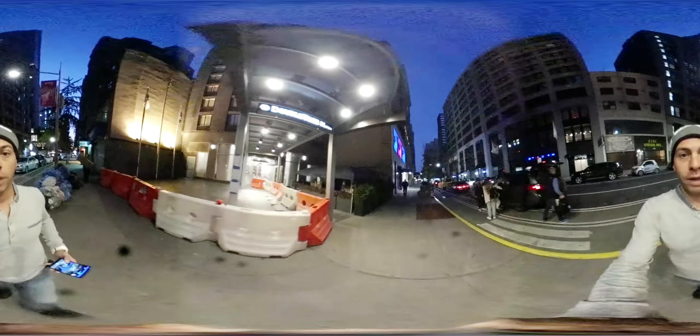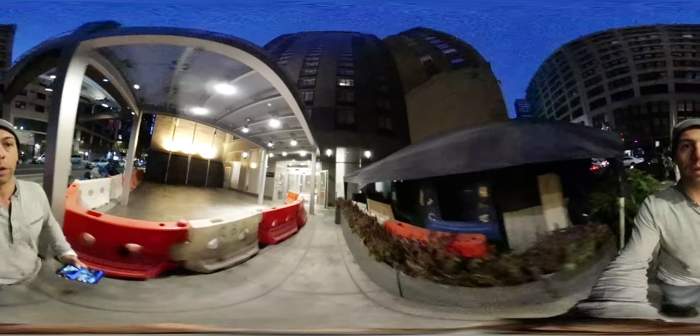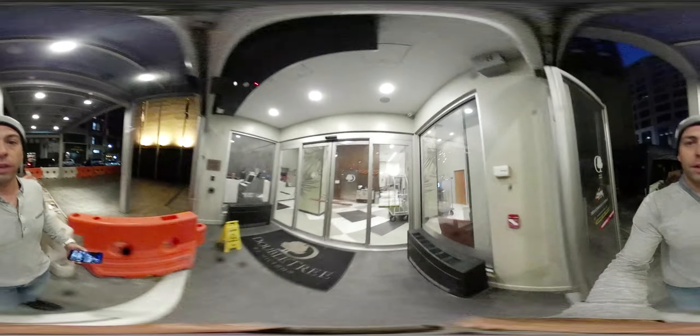Hello everybody! DoubleTree Hilton — this is where I stay today, on 29th Street, Manhattan, center of Manhattan.